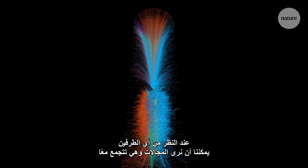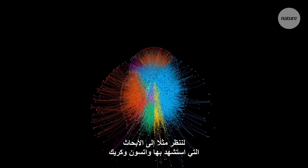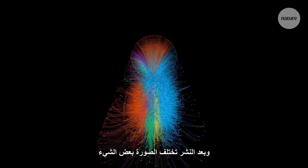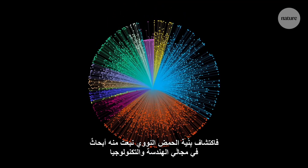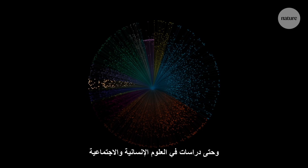By looking from either end, we can see the fields cluster together. As well as biomedical science, there are contributions from other fields — chemistry and physics feed into the discovery of the double helix. After publication, the picture looks somewhat different: the structure of DNA formed a springboard for engineering and technology research. There are clusters of mathematics papers, and even studies from the humanities and social sciences.